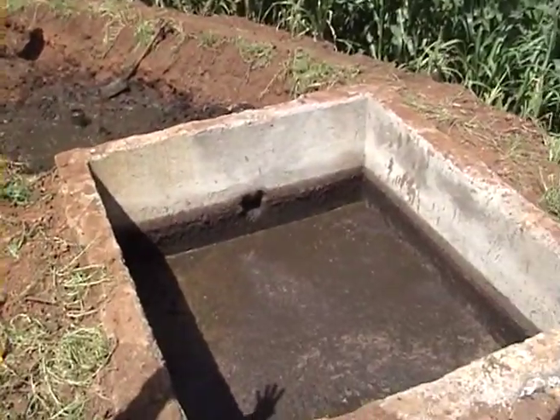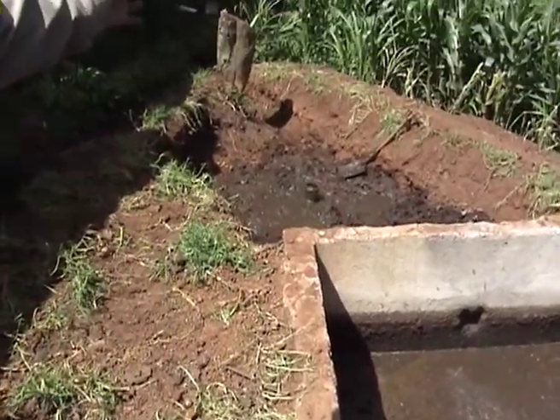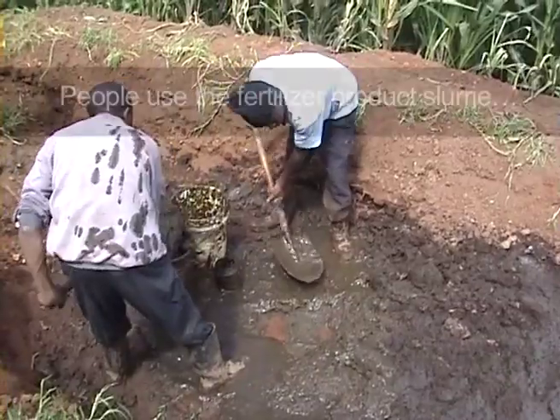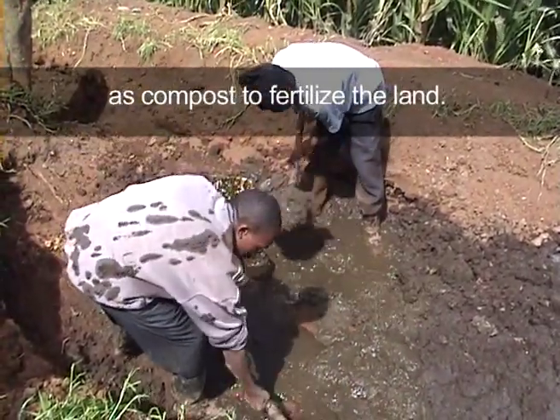On the other side we have the expansion chamber, or the outlet — that's the expansion chamber — and that's the slurry pit. You can see those boys are just removing the slurry that has been pushed out; it is being taken to the compost.